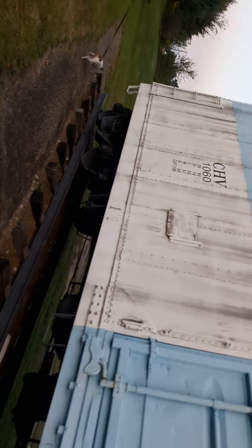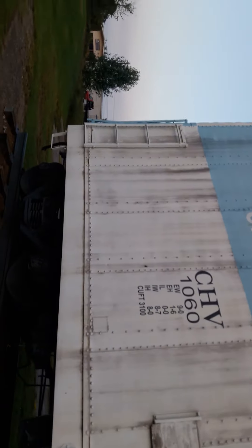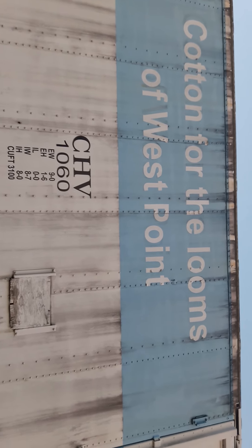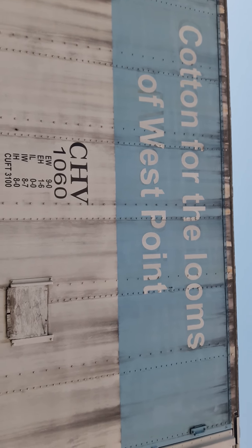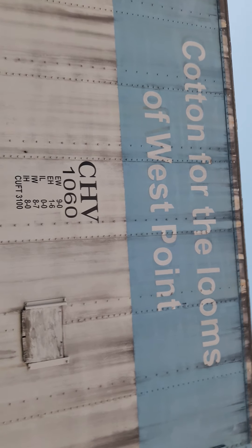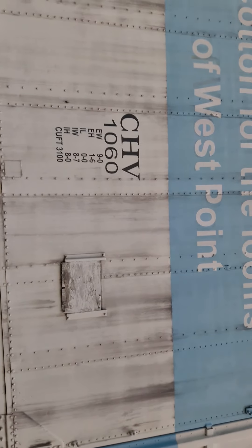They would go in between Riverview and Langdale, and of course Lynette, and they would use this car or cars like this. Cotton bales of West Point, Chattahoochee Valley Railway — and this was car 1060.